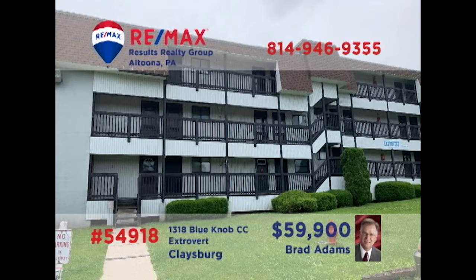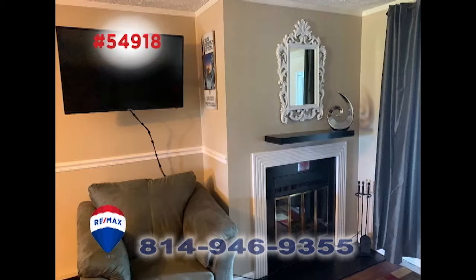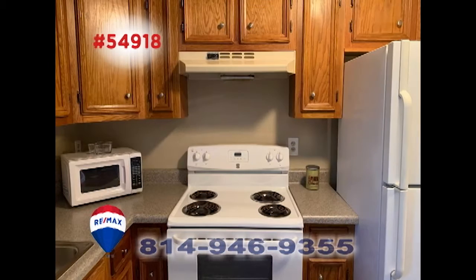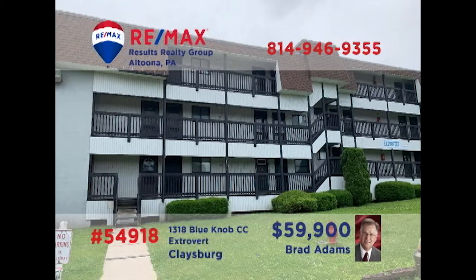Brad Adams welcomes you to this completely remodeled Blue Knob Condo. You'll never want to leave once you take a look at this two-bedroom unit that also features a fireplace, dining area with convenient wet bar, and a kitchen that's ready for your next meal. Everything here is brand new, including the furnishings. Don't miss out on your favorite resort amenities and activities. Contact Brad right away for the details or to take an exclusive tour.